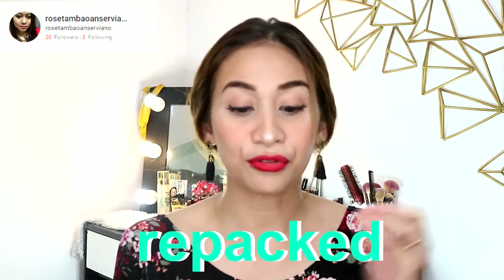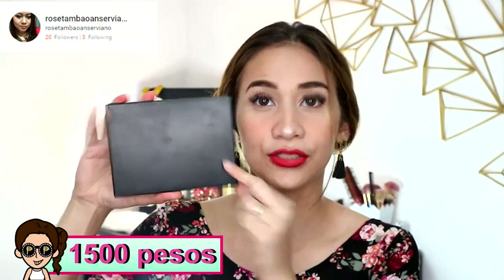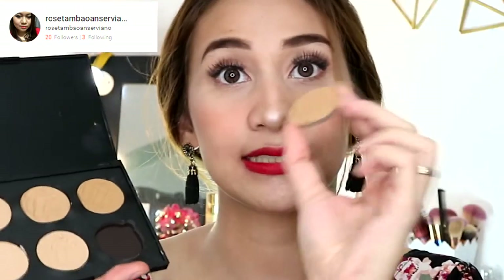The next one is from Rose Tambawan Serviano. What I got from her is the repack version of the RCMA Foundation. It looks like this — RCMA has many shades and normally comes in a tub, but what I bought is the pan version. It's small but you get six shades from the bestseller RCMA palette that has 6 different foundation colors.